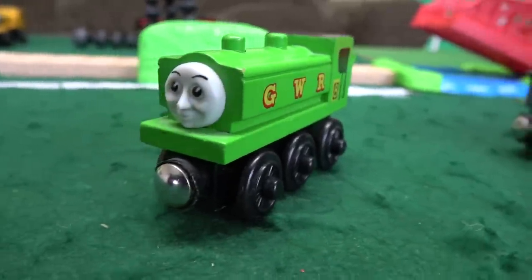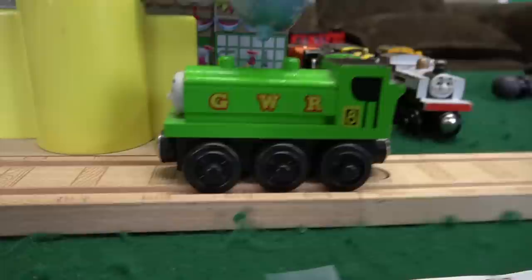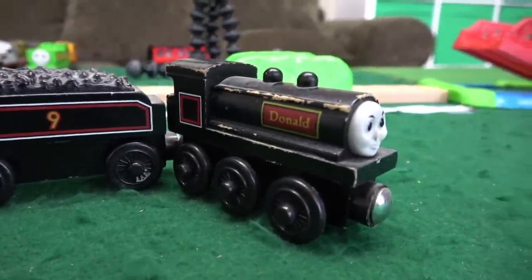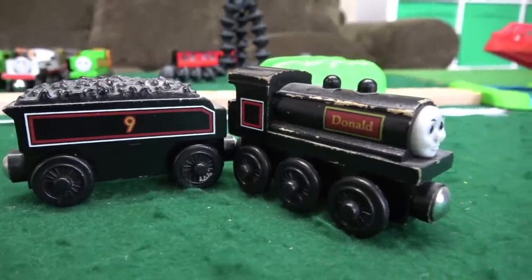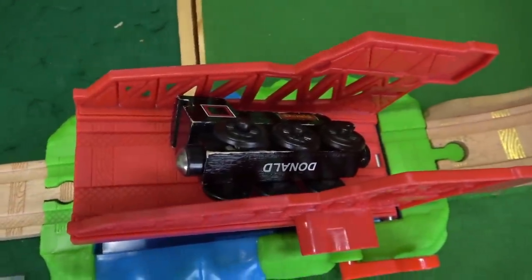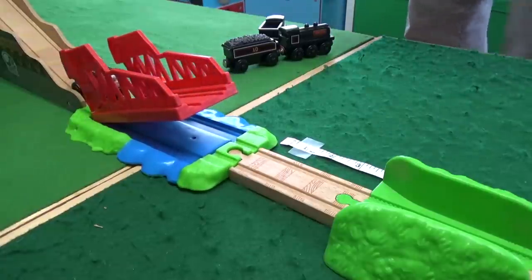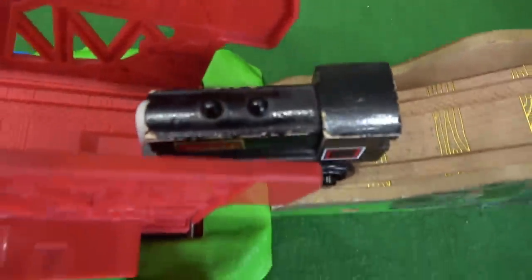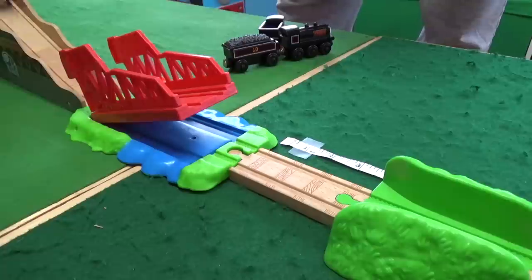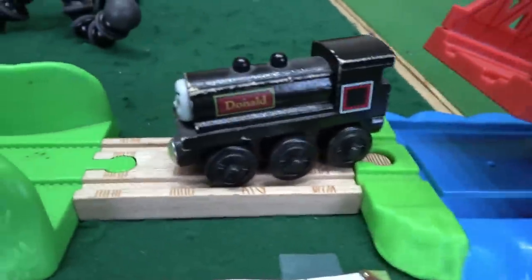Here we are with team number eight — only one engine with the number eight. Duck, the Great Western Railway engine, gets 23 inches — that's the Great Western way. And now it's time for our only number nine engine, Donald, one of the Scottish twins. That was a nose-plant! We gave Donald another chance, then a third chance, but absolutely terrible — three inches. He barely made it past the bridge.